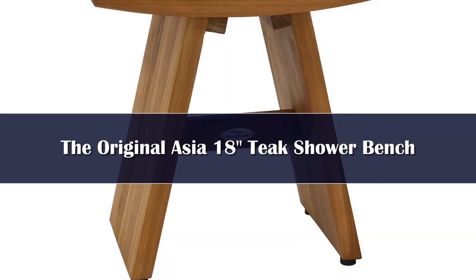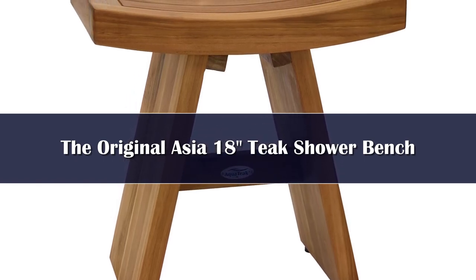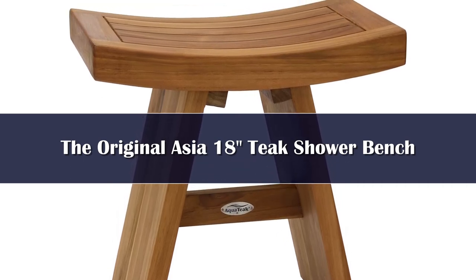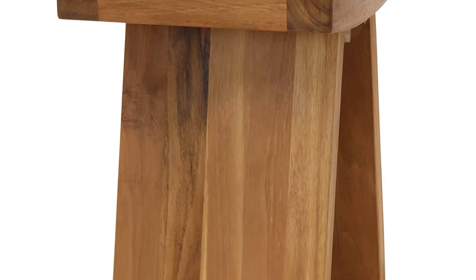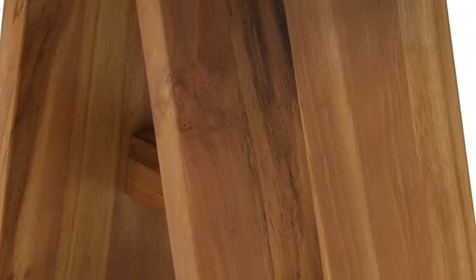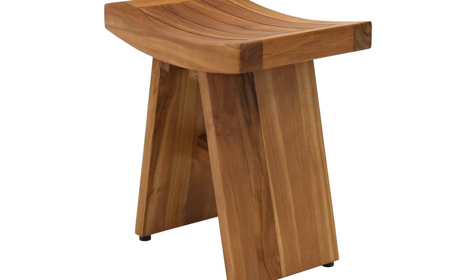Number 1. The number one overall teak shower bench, and best smaller model, is the 18-inch Asia Shower Bench by AquaTeak. It has become a modern classic, influenced by the timeless traditional design of Japanese Hinoki bath stools. Just one look is all it takes to fall in love with this beauty — the design really is chic, minimalist, and enduring. In fact, it has even been featured in Architectural Digest magazine. The smooth, contoured hardwood teak seat is matched by stainless steel hardware and rubber-gripped feet for superior stability.